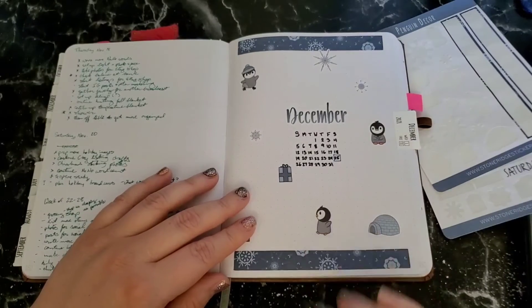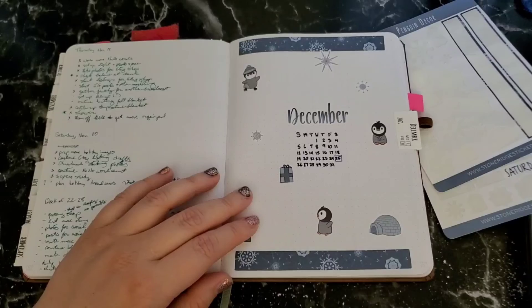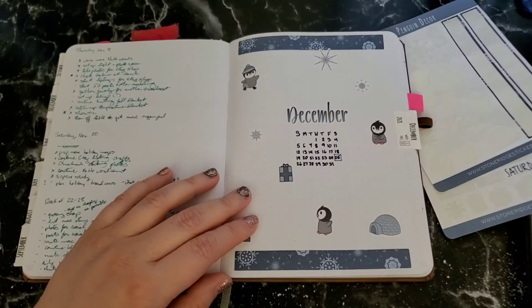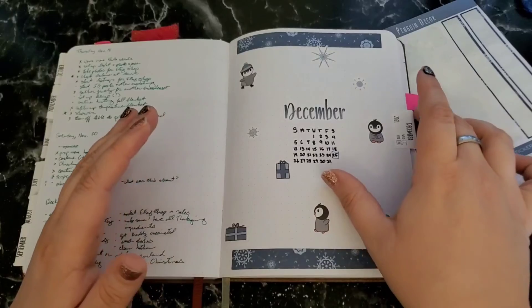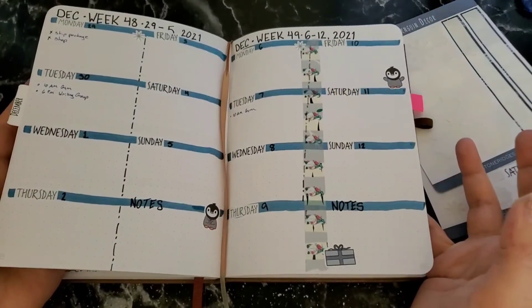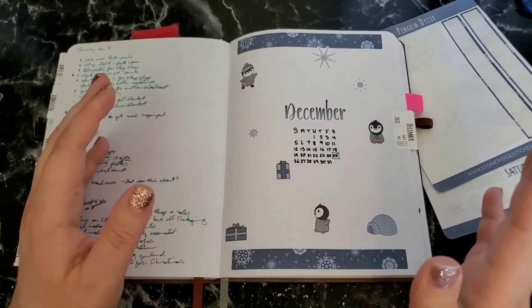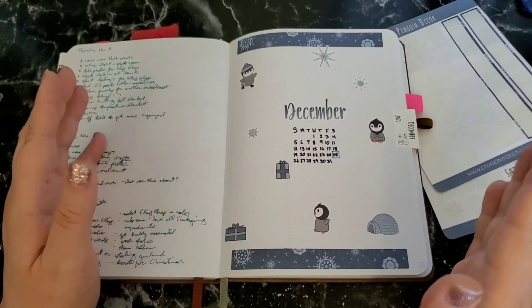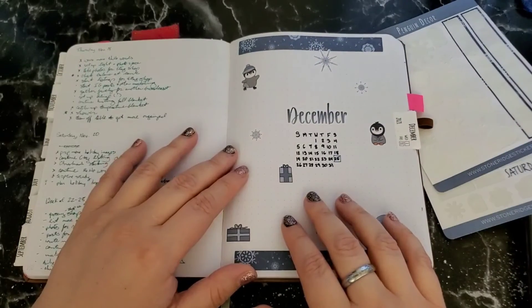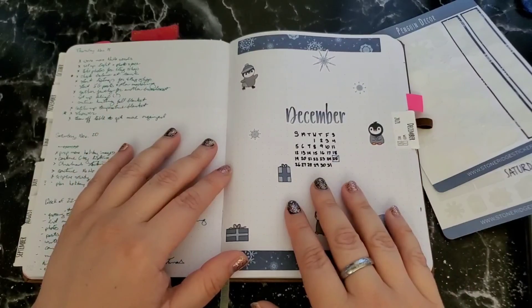So that is it for the month of December in my bullet journal! Thank you guys for watching. I hope you got some ideas of what you might want to do for your own December bullet journal setup, or for any setup — because these layouts are not limited to a particular month. You can save that for January if you've already got a December setup idea. I wish you guys a happy December and a great rest of your day, and I'll see you in the next video. Bye!